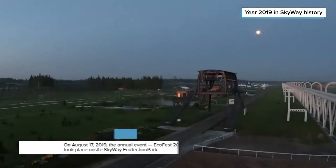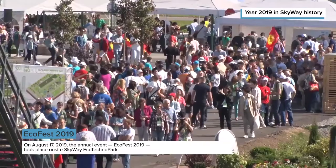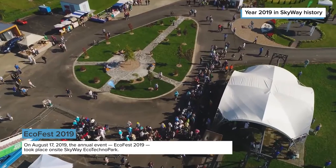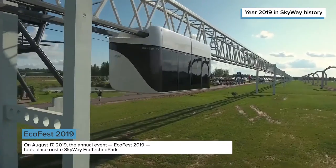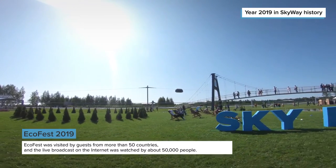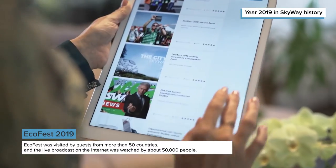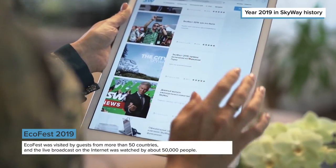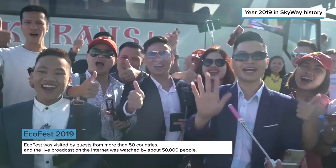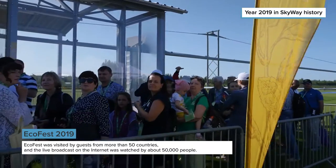On the 17th of August, the annual event focused on innovations, high technologies and ecology, EcoFest 2019, took place on the territory of SkyWay EcoTechnoPark. By tradition, EcoFest once again gathered guests from more than 50 countries of the world, and the live broadcast from EcoTechnoPark was watched by about 50,000 people. This year, everyone could try out the string transport by making a trip on any of the three existing routes.